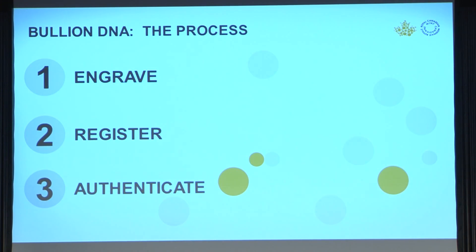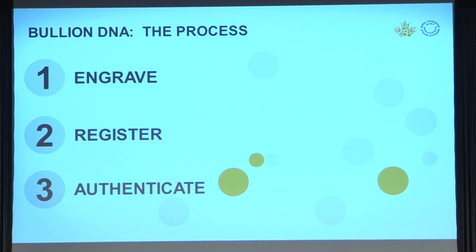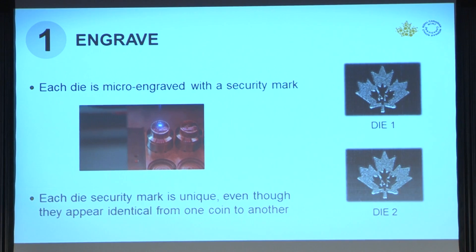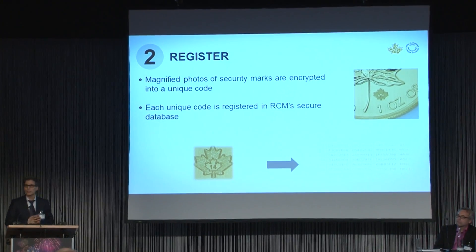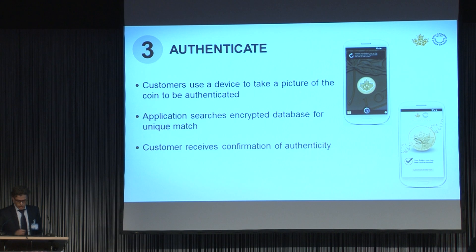The Bullion DNA process can be summarized in three steps: engrave, register, and authenticate. In the first step, each coin is laser engraved with a visible security mark and it's embedded with these redundant codes. Although these security marks appear identical, in fact they are unique. In the second step, we register: the coins are registered with unique encrypted signatures stored in our secure database. And finally, we allow customers to approach an authorized dealer and, using an authenticating device, remotely authenticate the bullion coin.